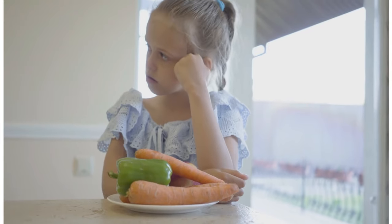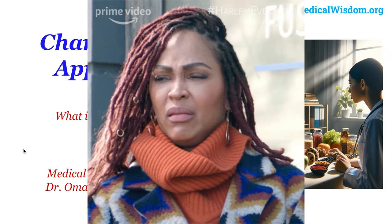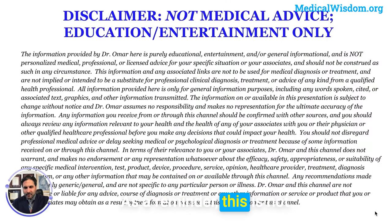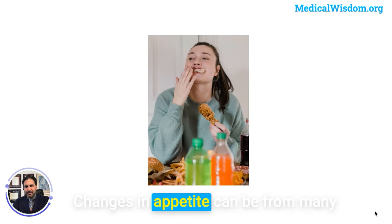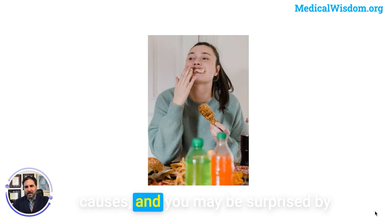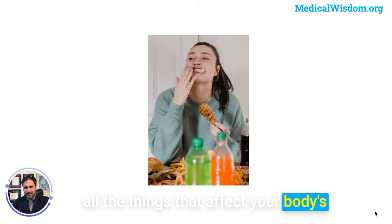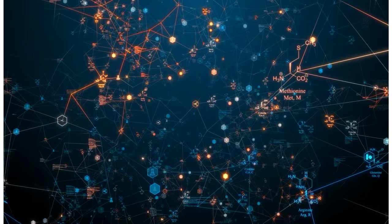Hello friends. If you've had an increase or decrease in your appetite and wondered what in the world is going on, let's get to the bottom of it and see if we can figure that out. As a reminder, this is not personal medical advice, only educational content. Changes in appetite can be from many causes, and you may be surprised by all the things that affect your body's biological systems for regulating appetite.